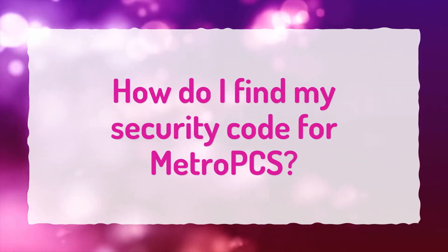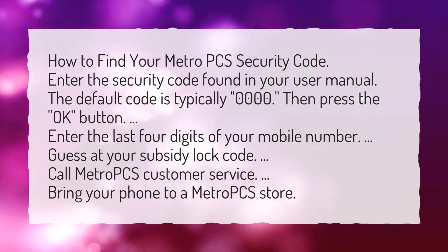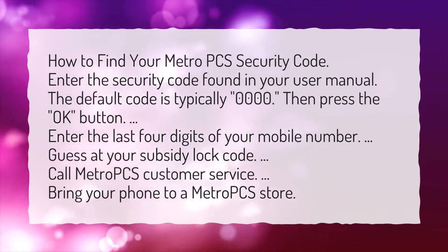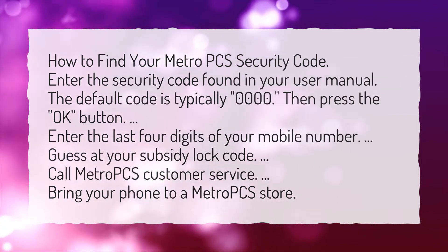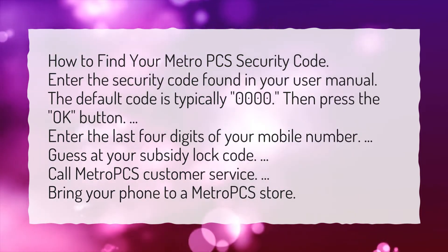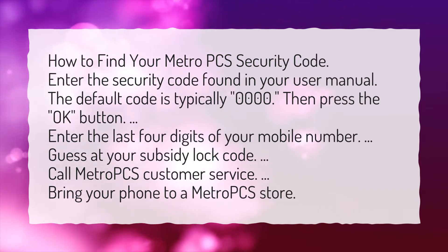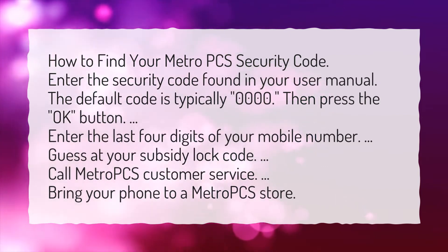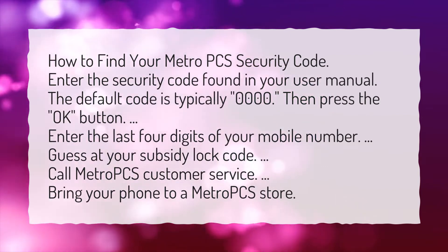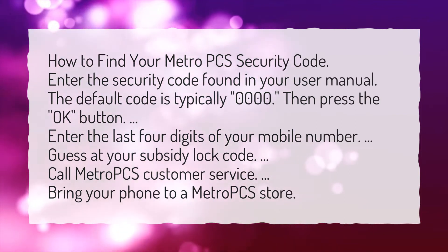How do I find my security code for MetroPCS? Enter the security code found in your user manual — the default code is typically 0000. Then press OK. Enter the last four digits of your mobile number. You can also guess at your subsidy lock code, call MetroPCS Customer Service, or bring your phone to a MetroPCS store.